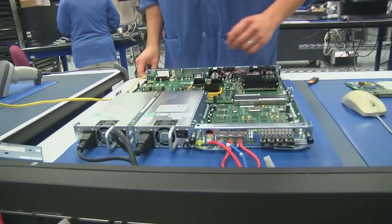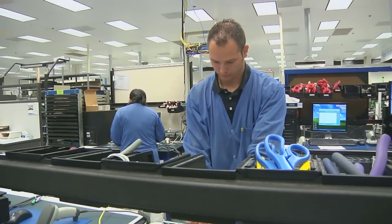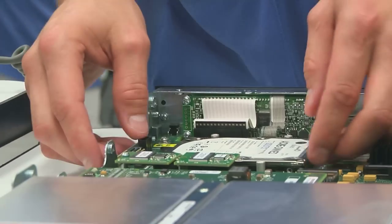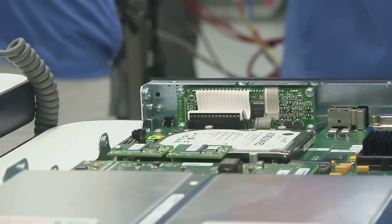As a test engineer, the basic responsibility is setting up the test equipment that's used to test the product for various customers that we have here in our facility.